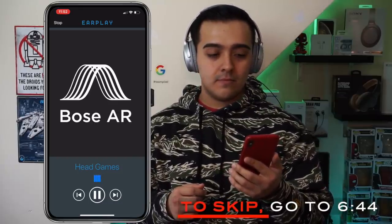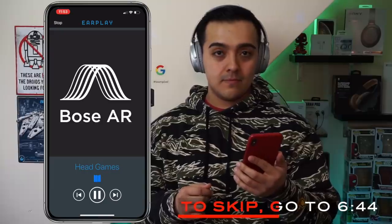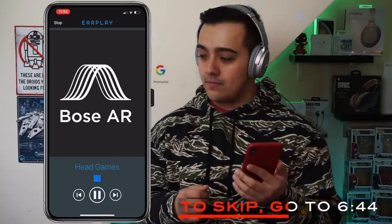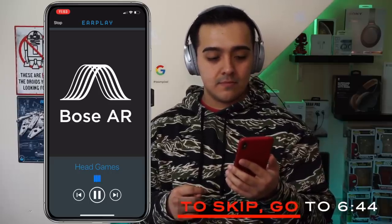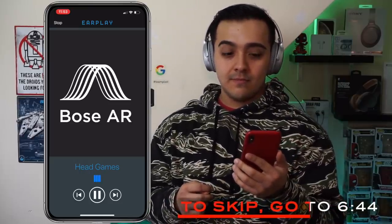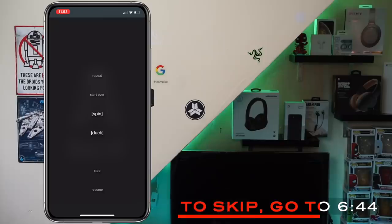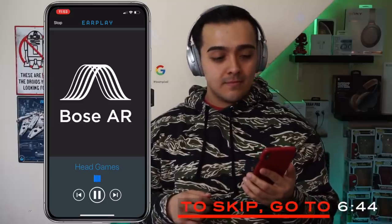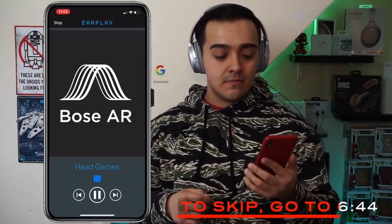The app continues the interactive story, asking you to either do a 360-degree turn or duck to evade alien drone scanners. It then prompts you to tilt your head to the right to retune the connection, demonstrating the headphones' ability to detect directional head tilts in real time as part of the narrative.